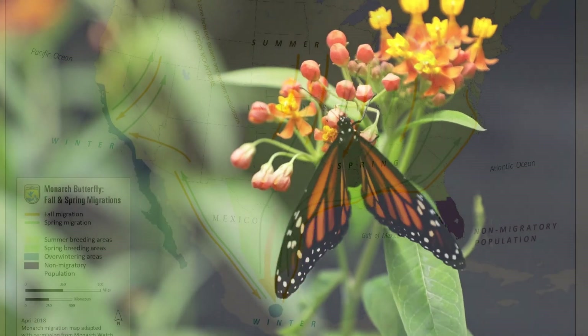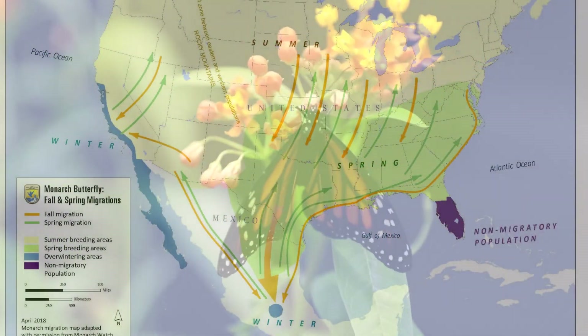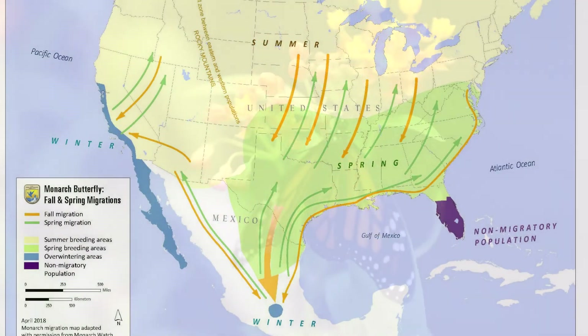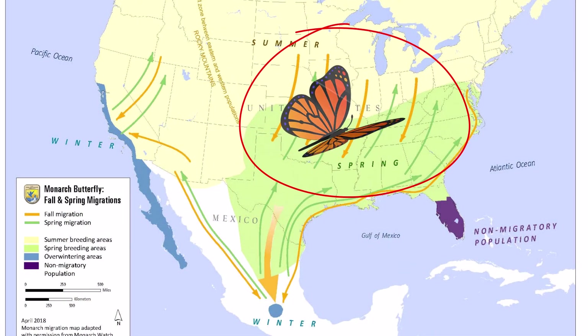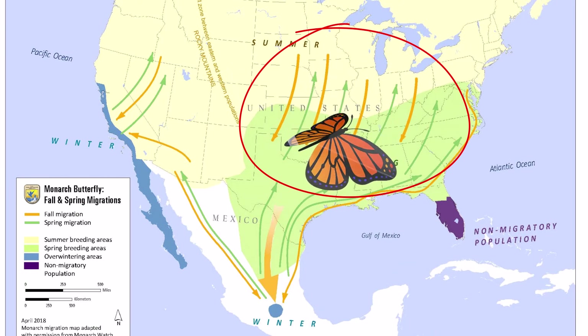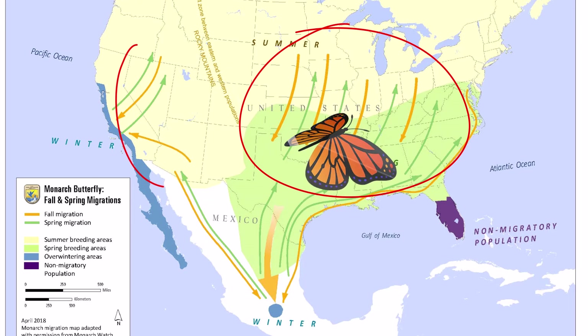The monarch butterflies are found across North America. The butterfly distribution is divided into two populations. On the east of the Rocky Mountains the population is called the eastern population, and on the west of the Rocky Mountains is the western population.